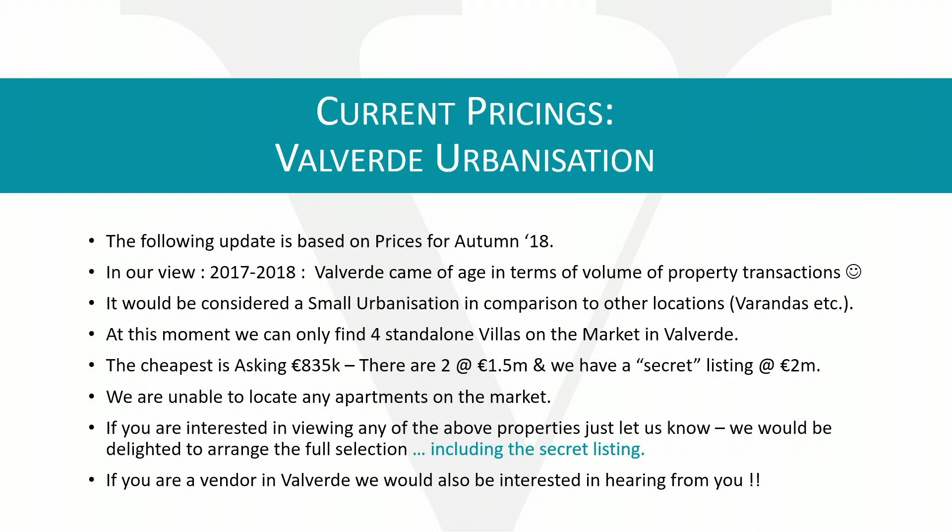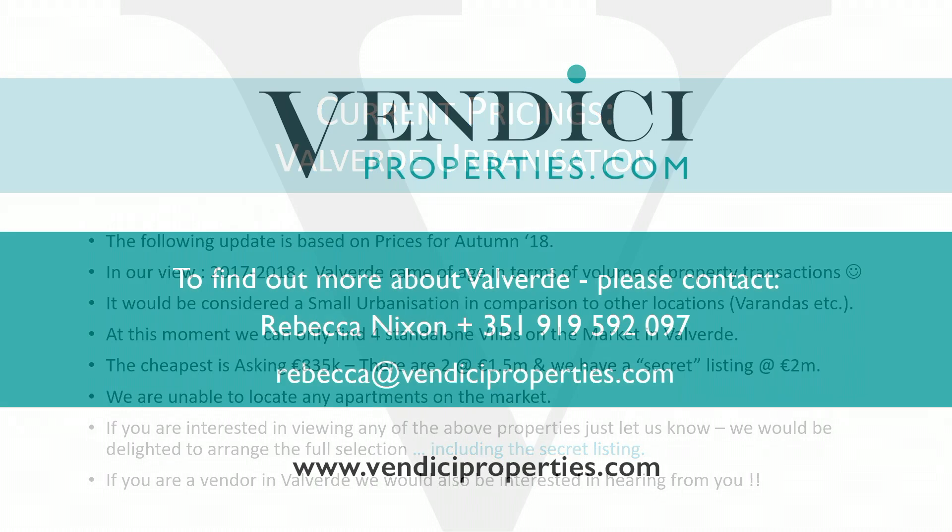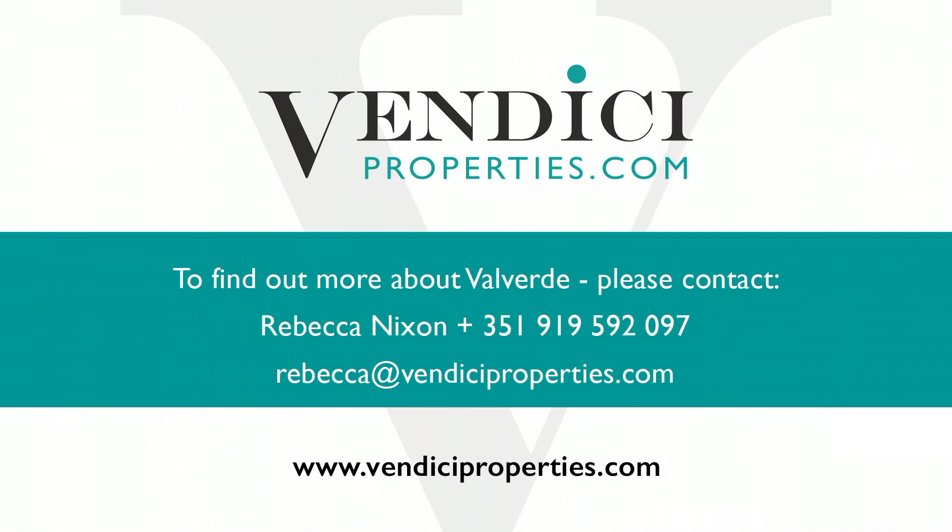We're unable to locate any apartments on the market as it stands, despite what some agents may be advertising. If you're interested in viewing the above properties, just let us know — we'd be delighted to arrange the full listing including our secret options. If you're a vendor in Valverde, we'd also be interested in hearing from you. Thank you for watching this local area guide for the Valverde urbanization. Please don't hesitate to contact us if you want any more information about purchasing costs, running costs, or exactly what's on the market. Here to help and always happy to do so.